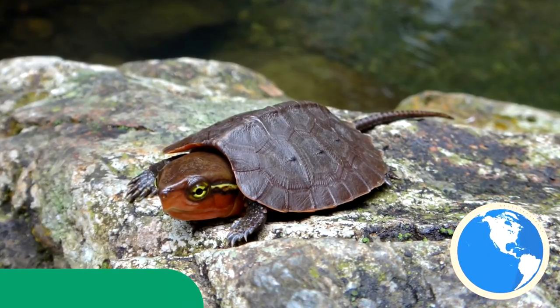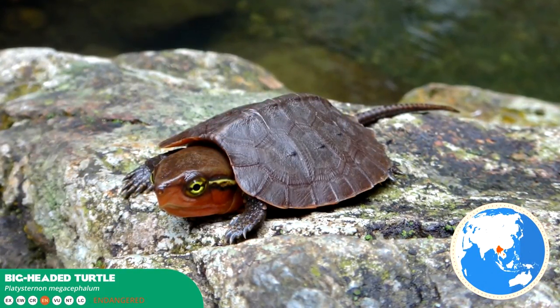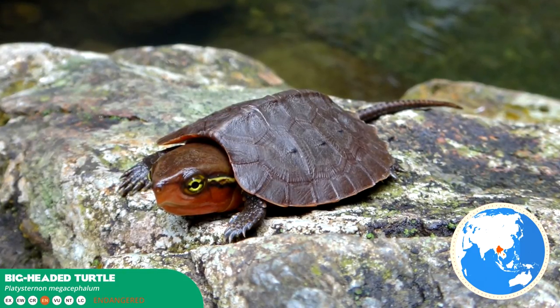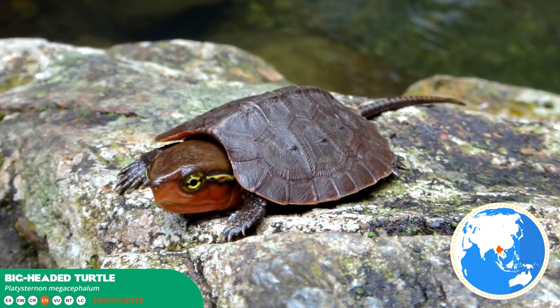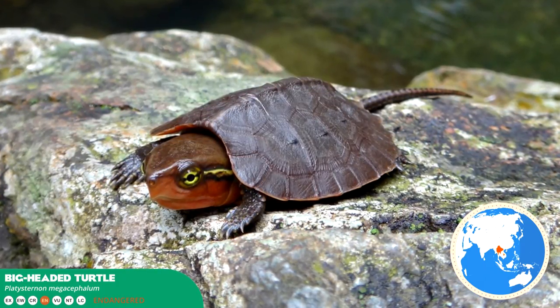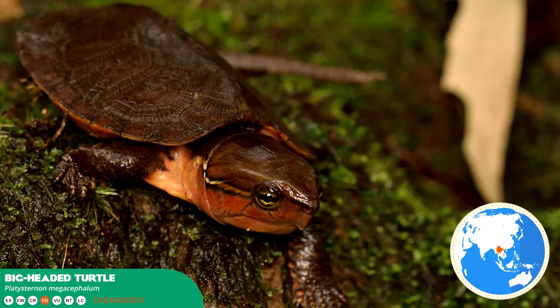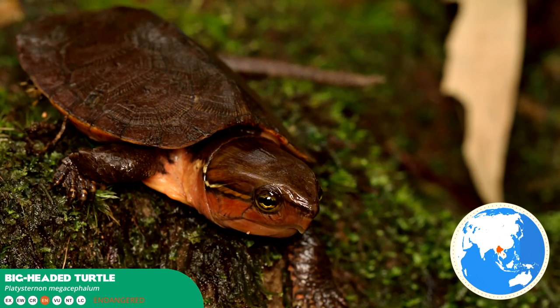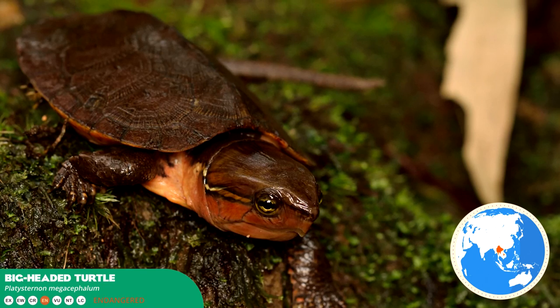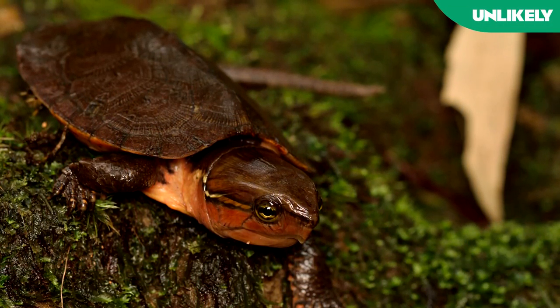The unusually large head proportion of this turtle is the main highlight of this endangered species, inhabiting waterways of Southeast Asia. For these reasons, the big-headed turtle cannot retract its head into its carapace, preferring to defend itself with its sharp claws and beak. Currently, it is undergoing a major population decline due to over-harvesting as a food source. A relatively obscure species, however, that will only be unlikely.